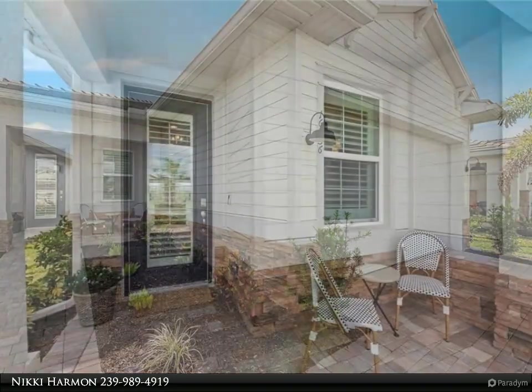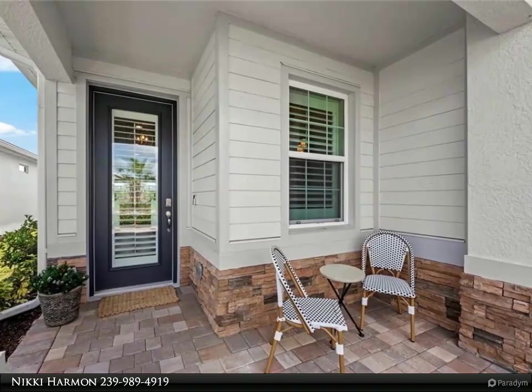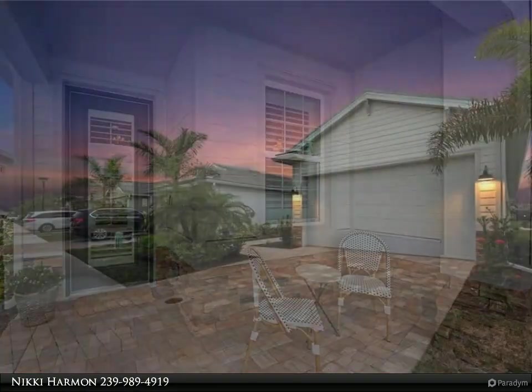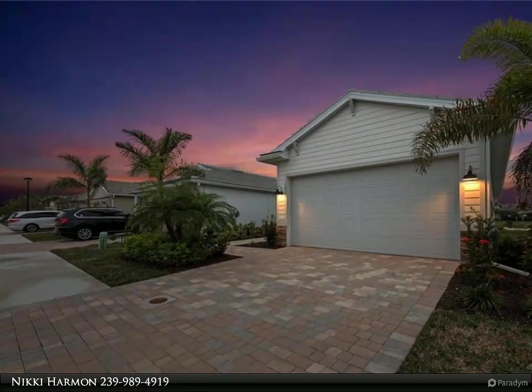Upgrades include quartz countertops, 42-inch soft-close cabinetry, stainless steel KitchenAid appliances, crown molding, impact-resistant doors and windows, and so much more. Make sure to check out this gorgeous home located in the fabulous community of Seasons at Bonita.